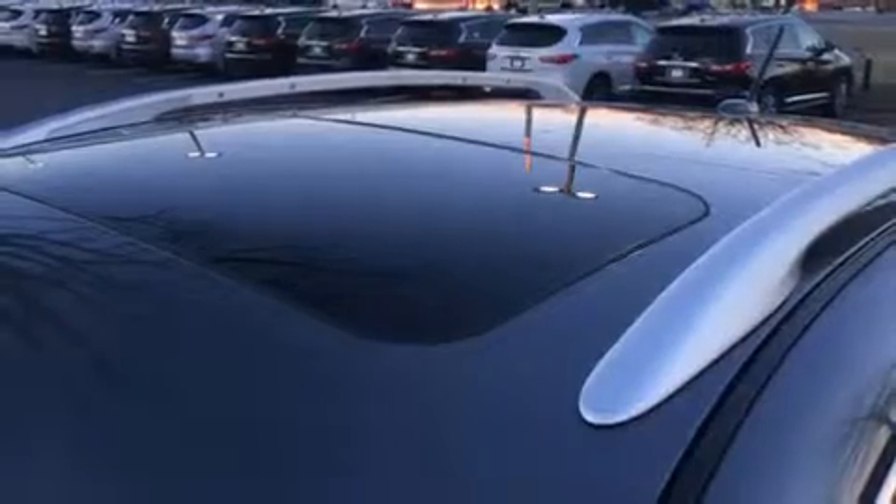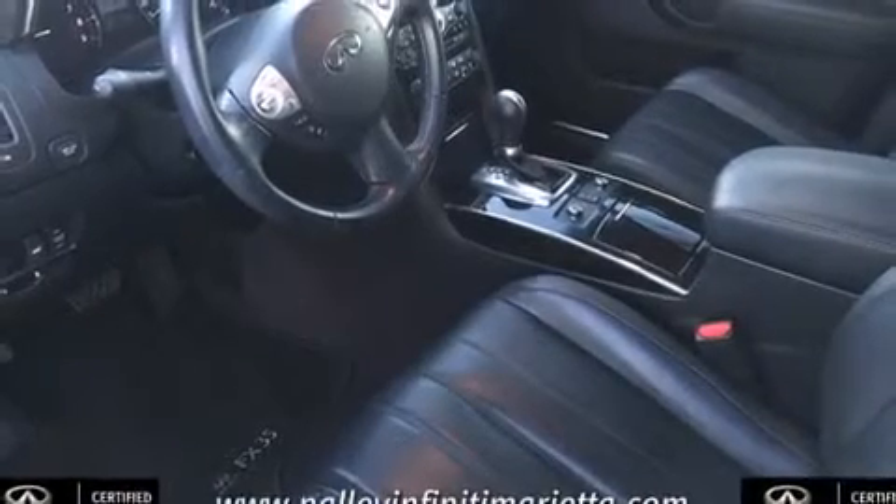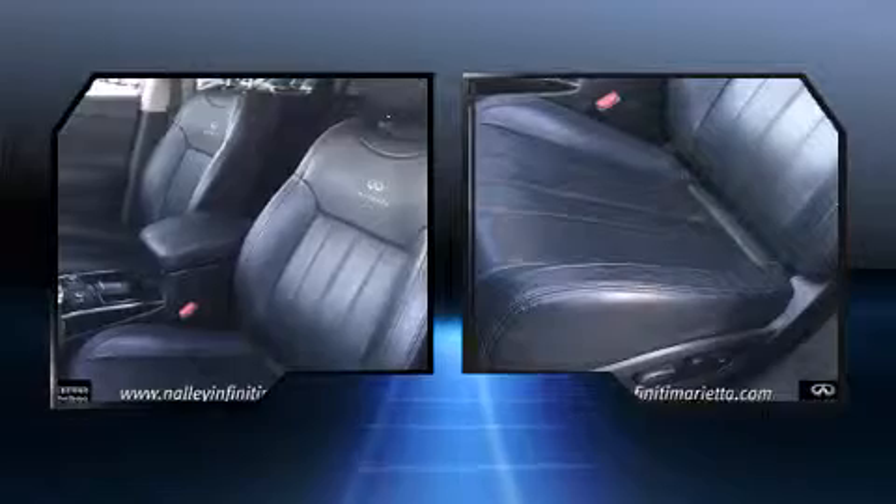A wealth of standard features mean that you no longer have to sacrifice, like heated seats, leather upholstery, automatic temperature control, high-intensity discharge headlights, and power seats.